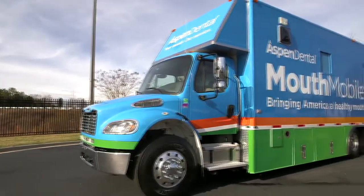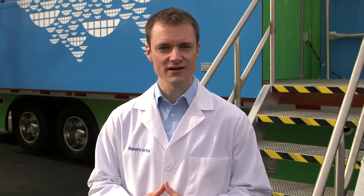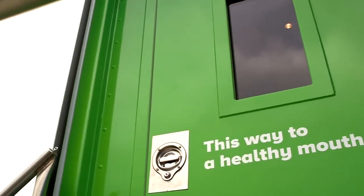Hi, I'm Dr. Clark Downey. Welcome to the Aspen Dental Mouth Mobile. Do you know that so many people are living every day with dental pain? A hundred million Americans didn't even go to the dentist at all last year, and they live in communities where it's difficult or hard to find access to care. For them, dentistry is a luxury and not a priority. Well, at Aspen Dental we want to do something about that. This mouth mobile is going to allow us to provide much-needed access to care to people right where they live.